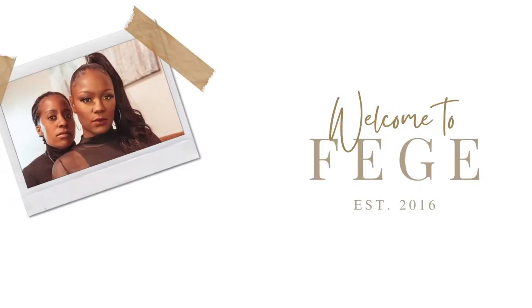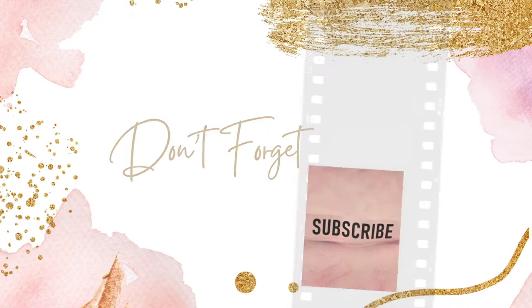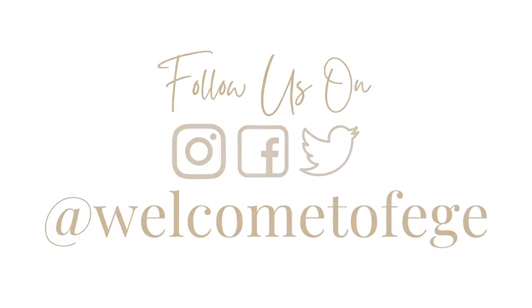Alright you guys, so in this video we are sharing items that we absolutely cannot make it through the holidays without. Hey, I'm Fi. And I'm G. And welcome to Fiji, where it's all about relationships and lifestyle. Happy Holidays!